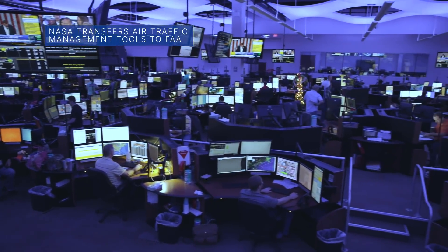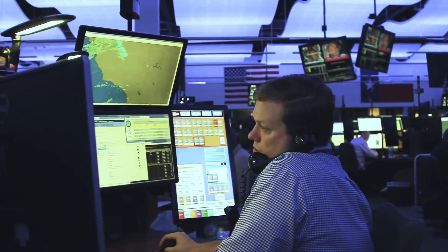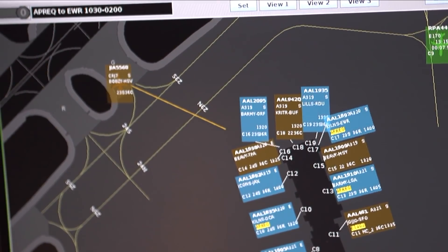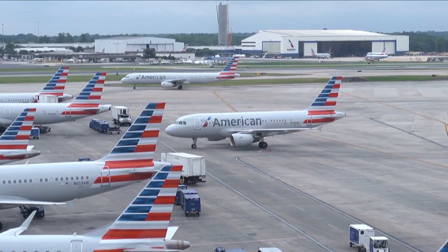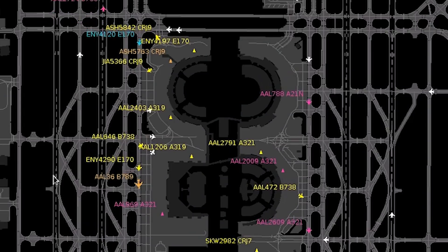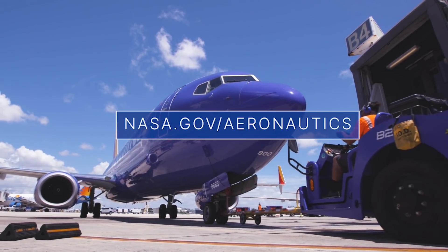NASA has transferred findings from the agency's Airspace Technology Demonstration II, or ATD-II, project to the Federal Aviation Administration for nationwide implementation. Over the past six years, the project demonstrated this suite of airport operations tools at several U.S. airports to save fuel, reduce carbon emissions, and increase information sharing between the FAA and industry. Find out more at nasa.gov/aeronautics.